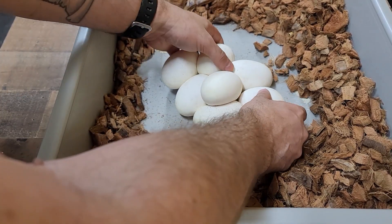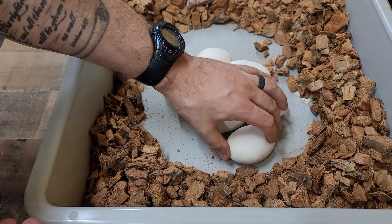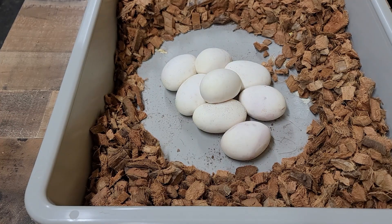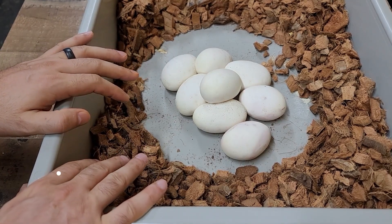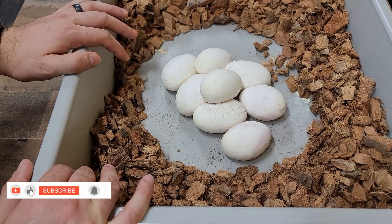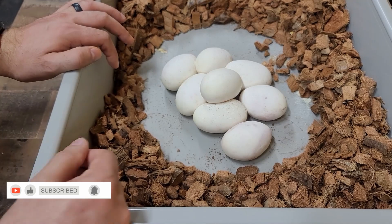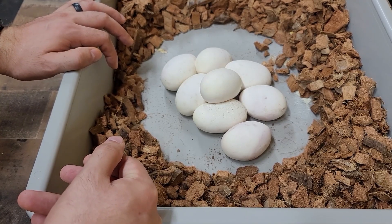These do feel pretty fresh and some of them aren't connected, so I'm definitely going to have to candle all of these. What I'm going to do is give her a warm soak for a little bit, observe her, and then put her back in here and wait for her to lay those other two eggs. If they don't come, I'm going to have to do something else, because if she's egg bound that's very dangerous. Anyway, I'm going to get a weight on these eggs, get them set up, and then we'll just have to wait and see.